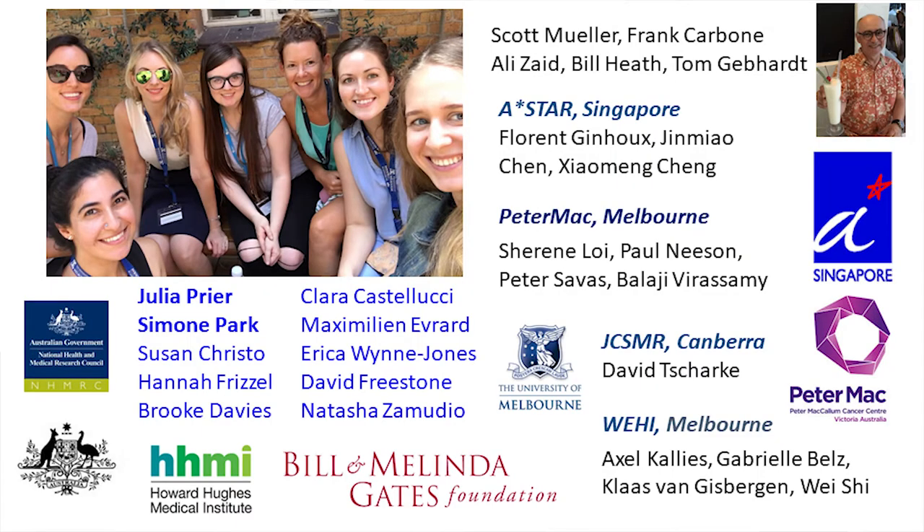Just to thank everyone involved in the work: this is my team. At the melanoma studies, these were all carried out by my PhD student Simone Park in collaboration with Tom Gebhard. My mentor Frank Carboni has given me absolutely terrific support. Shireen Loy at the Peter McCallum Cancer Institute is my collaborator on the breast cancer project. Thanks so much for your attention.